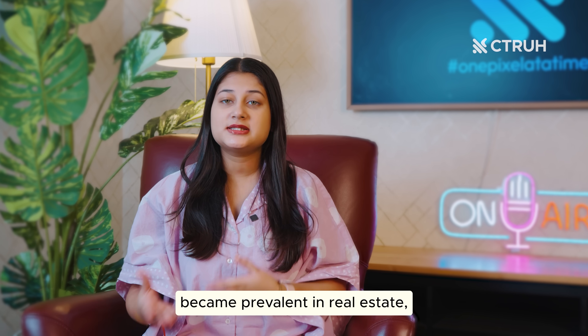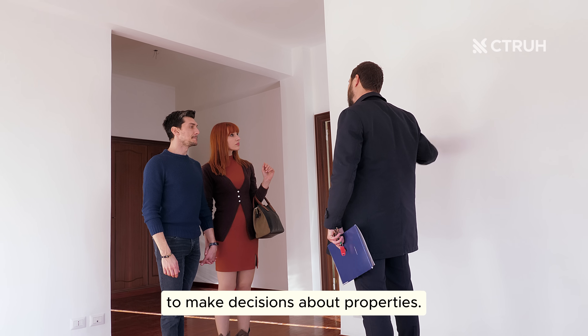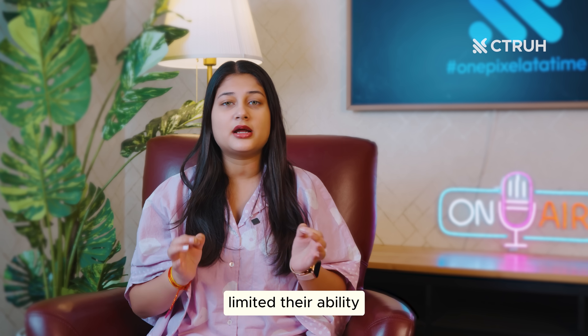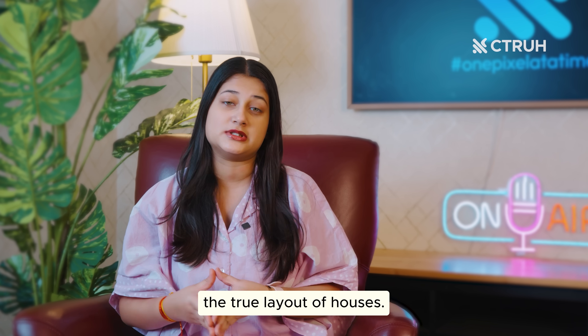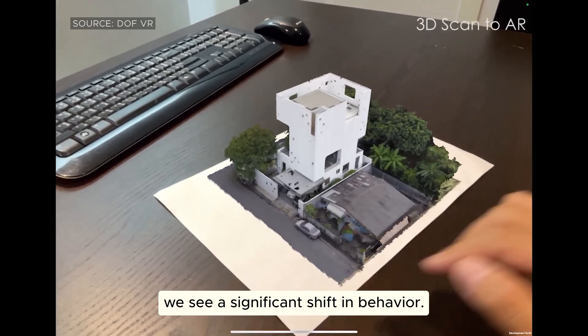Before XR technology became prevalent in real estate, you often had to rely on static images and physical visits to make decisions about properties. This traditional approach limited the ability to visualize spaces and understand the true layout of houses. However, with the advent of XR, we see a significant shift in behavior.